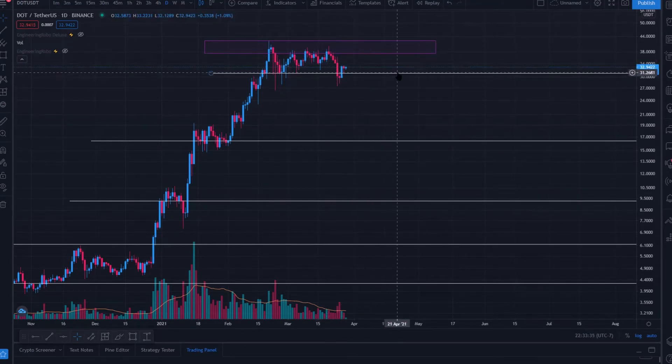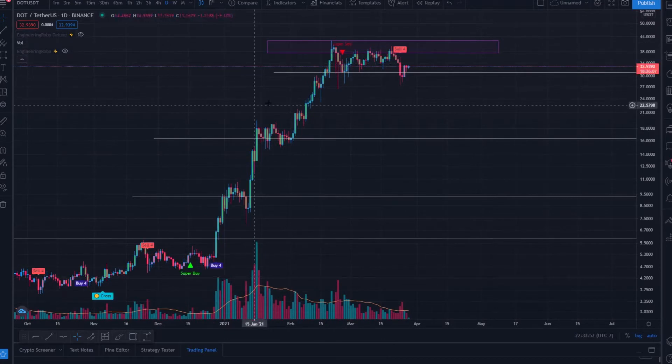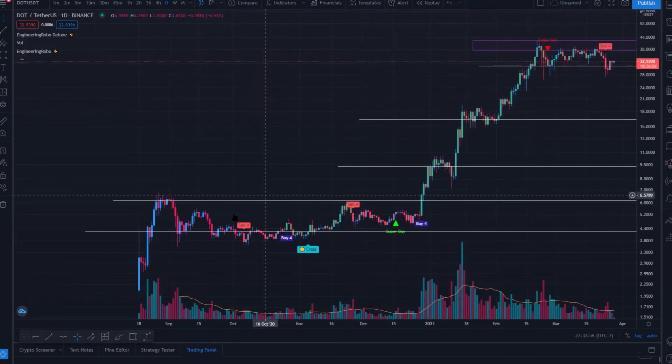If we hold $30 we can potentially further the uptrend and reach all-time highs again much sooner. But if we fail to hold this level, there are some lower levels we need to consider that are relatively significant.